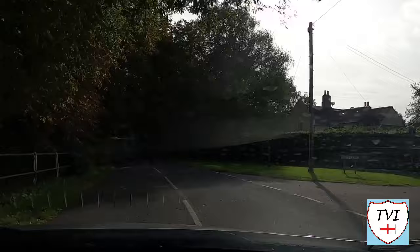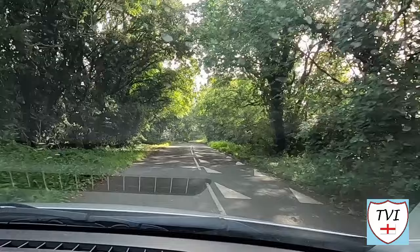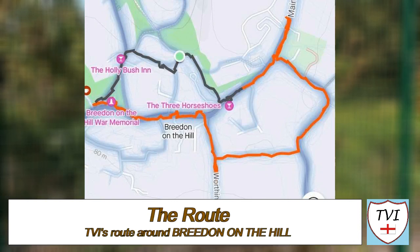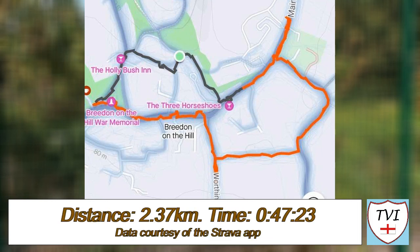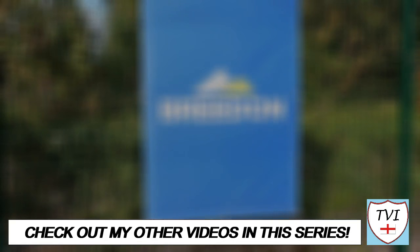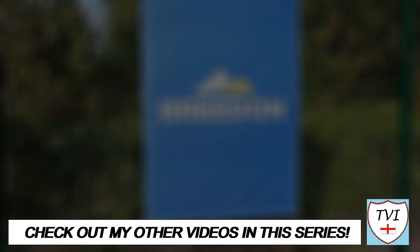Thanks for watching, and I'll see you again soon somewhere else in North West Leicestershire. Don't forget to like this episode if you haven't already — it really makes a difference on YouTube. If you're new here, subscribe to the channel for more videos like this, and give us a share if you've got friends who'd like it. You can find all the links to my social media accounts below, as well as my Buy Me A Coffee page where you can donate to the channel. Until next time, I've been Andy, also known as The Village Idiot, and I'm out.